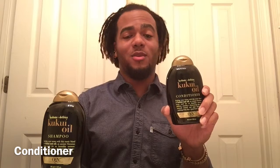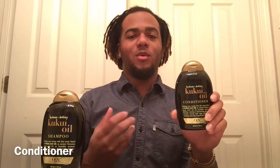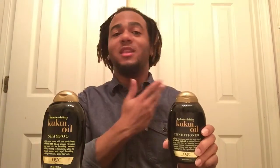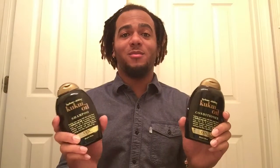You want to follow that up with the conditioner of the same brand — the Kukui Oil Conditioner. All you have to do is put it in your hand and when your hair is still damp, smooth it in. You can even do a deep conditioner with this: put the plastic cap over your head, sit under the dryer, or just let nature's natural heating element work. Definitely recommend this brand — you can find it at any beauty supply store.